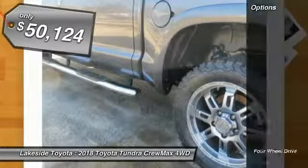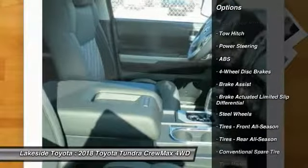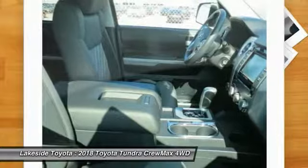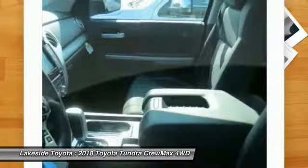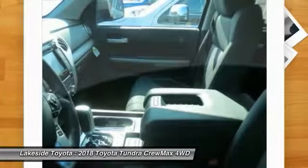Here are some of this vehicle's great options: stability control, traction control, keyless entry, anti-lock braking system, tow hitch, back up camera, lane departure warning, Bluetooth, driver airbag, power steering. Come see the car for yourself.